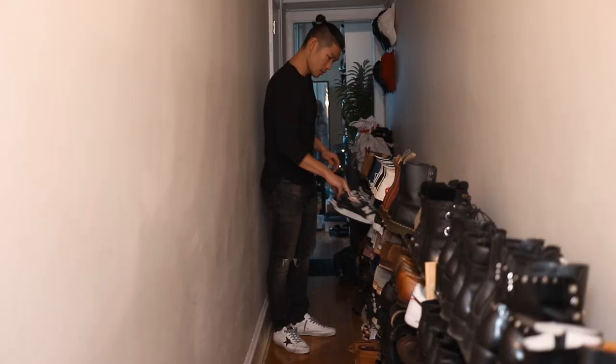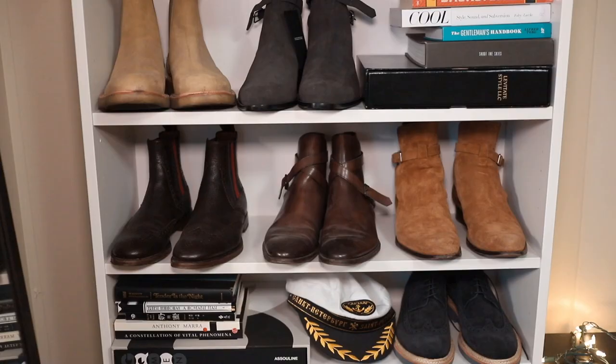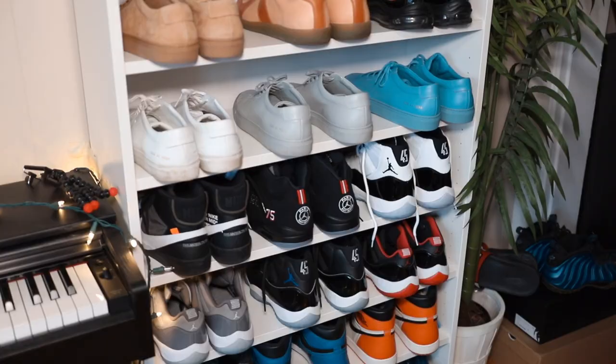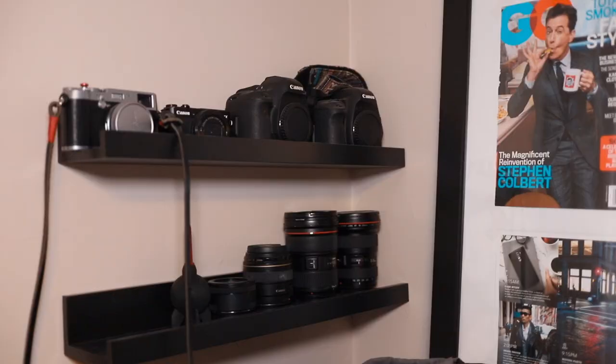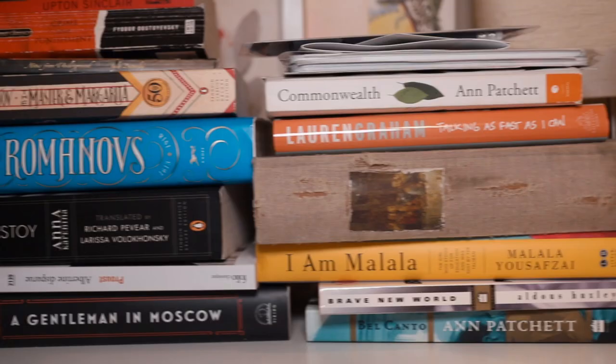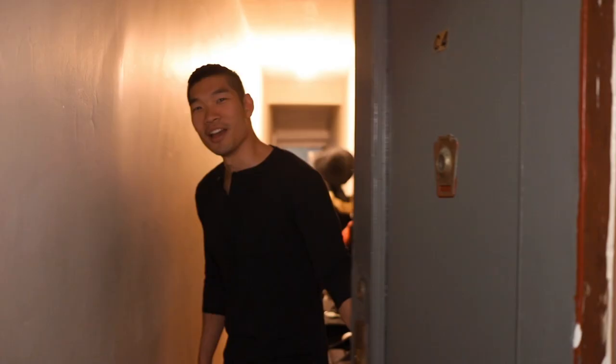We finally got to do this apartment tour video as we're moving out — literally days before we're moving out of this apartment. Hey, what's up guys, welcome to my apartment, let's go! This is the entrance into our place.